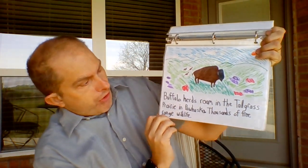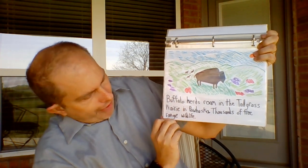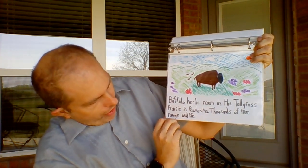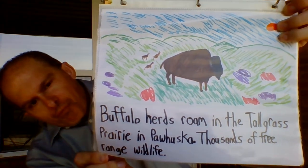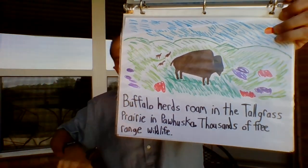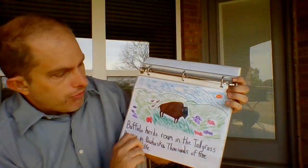B — buffalo herds roam on the tall grass prairie in Pawhuska, thousands of free-range wildlife. Up in Pawhuska you can go to a place called Willow Rock that has a bunch of really cool animals to see.